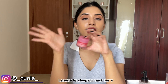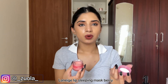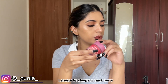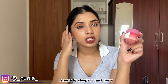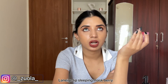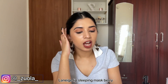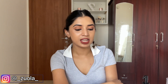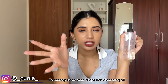Next we have Laneige lip balm. I have been using it forever — I don't even know how many I've bought. I used to always get the small one, but now I got the bigger one since I was buying it multiple times anyway. It comes with a scoop. If you have cracked lips, this is going to save your day. Even my husband uses it — he loves it. So boys, you can also use it.